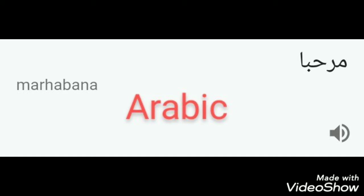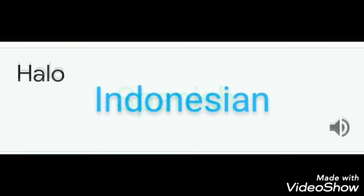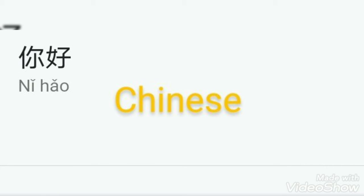Number one, Arabic: Marhaban. Number two, Spanish: Hola. Number three, Indonesian: Hello. Number four, Chinese: Ni hao.